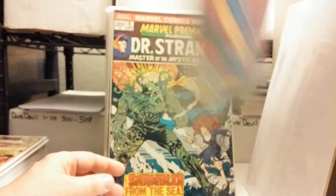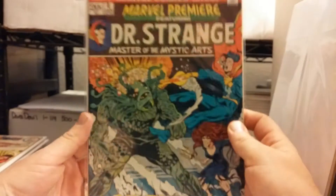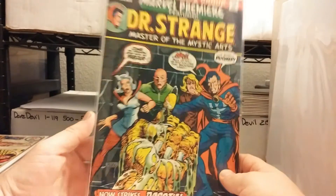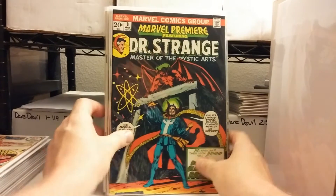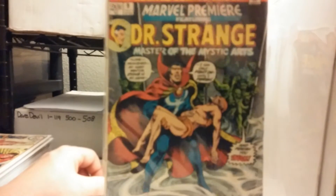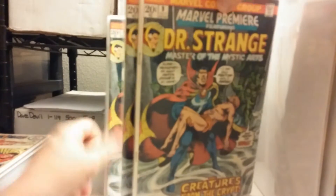Check it out — the 6, that's perfect shape. Number 7, really beautiful cover. I like the colors on this. Then an 8, another 8, a 9, another 9, another 9, another 9.